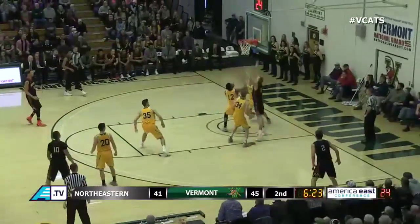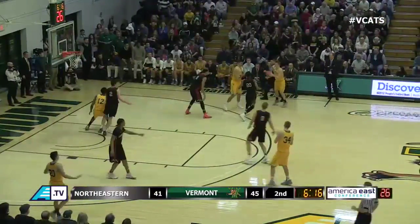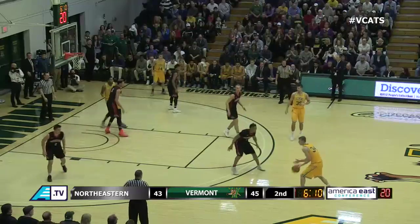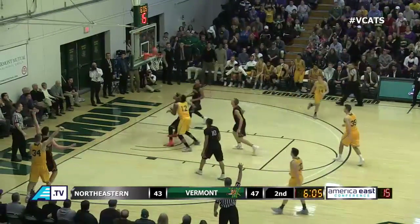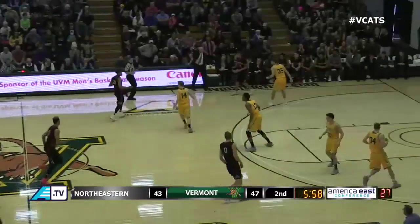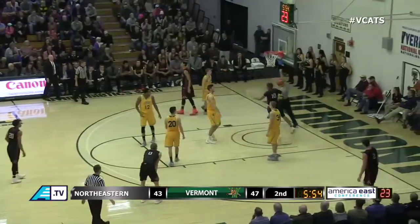Ward throws to Henson — almost ran right into a three-point attempt. Henson top of the key, triple threat position — throws left wing Steidl. 47-43, Vermont leads. Steidl a three from the corner, front rims it — Payne tips it out trying to save it but the Huskies corral it. Great effort by Payne, almost got it back. 47-43, Vermont leads, 5:55 to go in the game. A whistle on the floor and a loose ball foul.